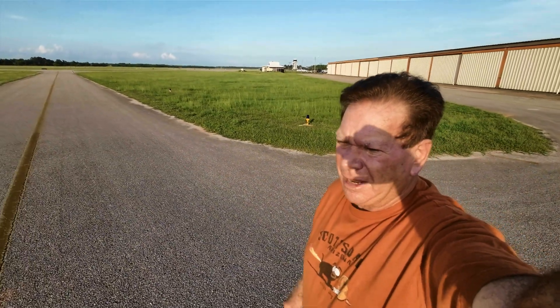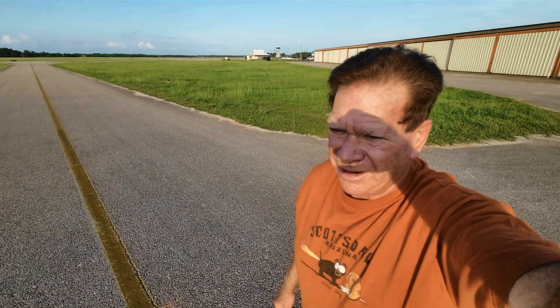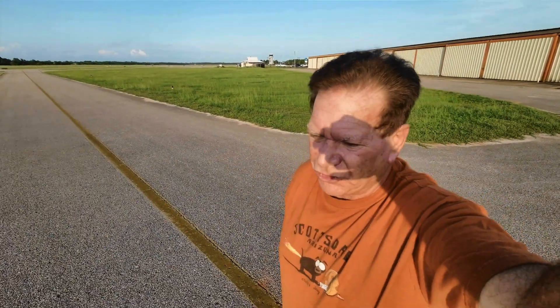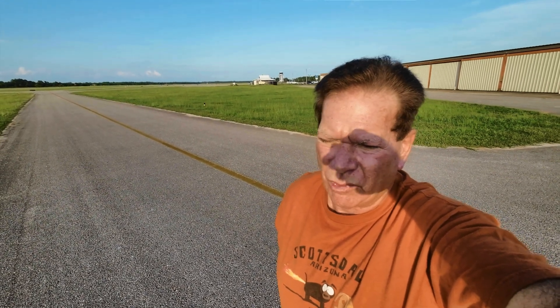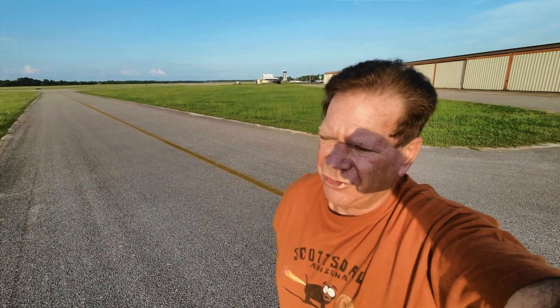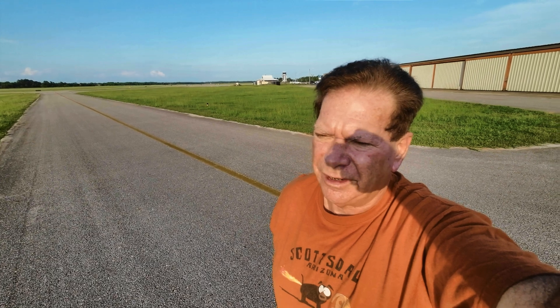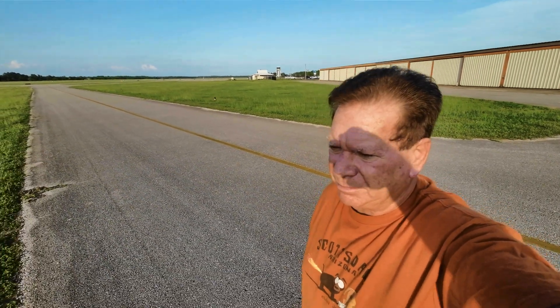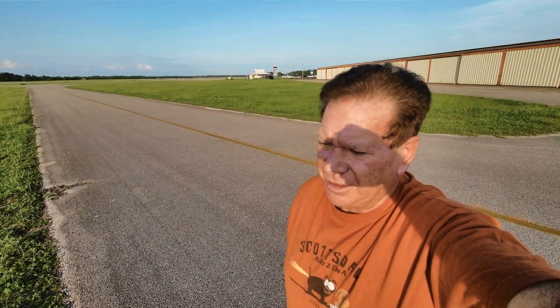Well, hello guys, Pilot Steve here. I haven't done a video about the JMB VL3 Evolution in a long time, and there's a long story to why. But I'm finally set to go to Prague the first week in August 2023 to finalize my order, do my 51% build, spend the week there, and get everything ready to be finished up. I'm really excited about that — I can't wait to get the plane back here in the U.S. and start flying it.